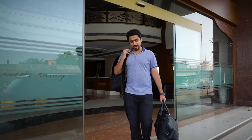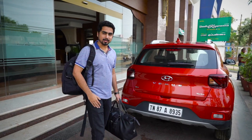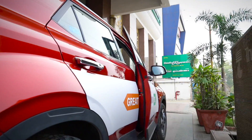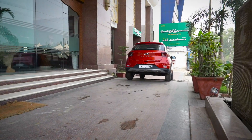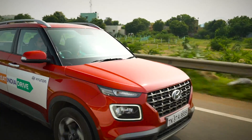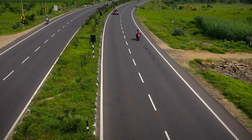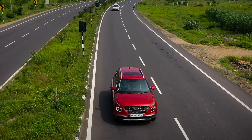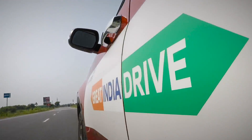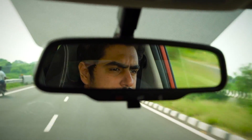It's time to move on and we're headed to the southernmost part of the Indian peninsula — Kanyakumari. It is the last leg of a 1000 kilometre journey, and so far the distances haven't felt long thanks to the Venue making it a comfortable and effortless drive.